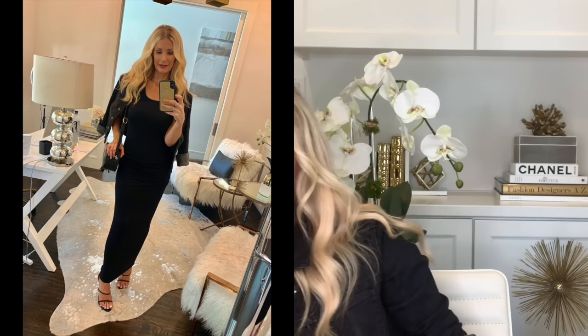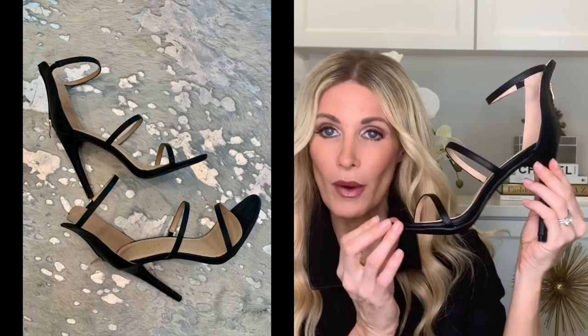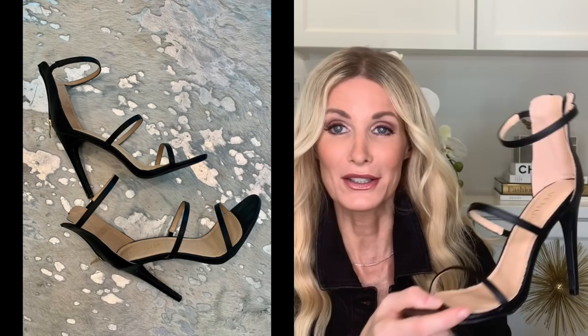I want to talk about these fabulous heels. I love that they're simple strappy black heels — very minimal but they definitely make a statement. The heel height is about four inches, so it's not crazy high, making them reasonably comfortable for a heel. They're black leather, so they look way more expensive than they really are, and they look so good with all of the looks, proving their versatility.